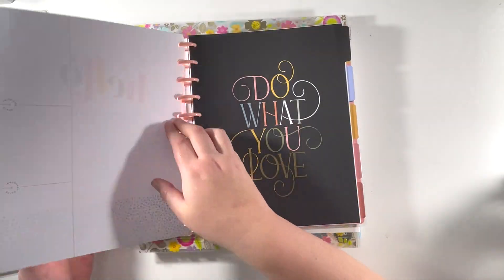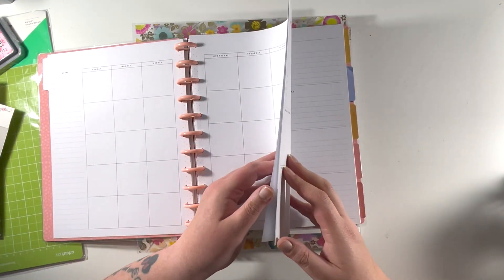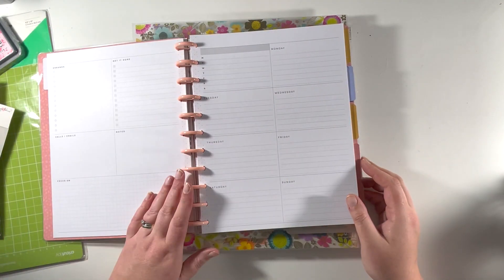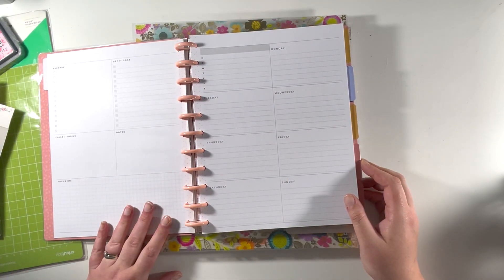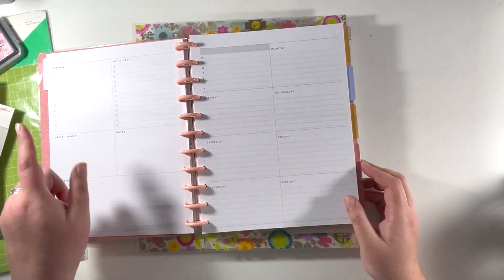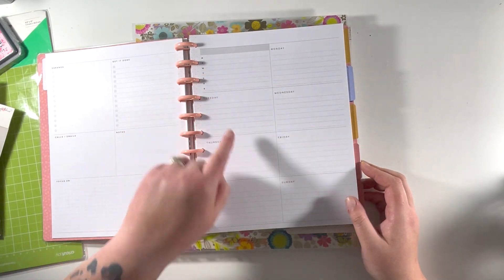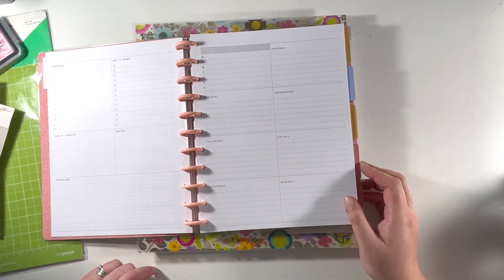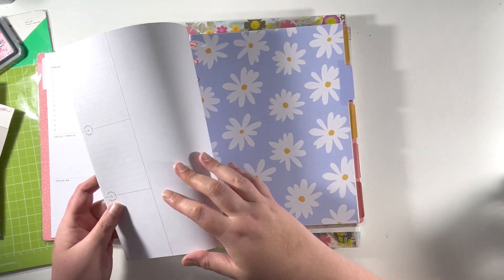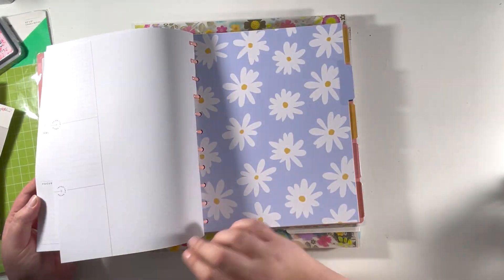It'll have to do for the next 12 months and I'll see how I get on with the bigger one. You get a whole month calendar with bigger boxes than the classic, and this is the dashboard style — so rather than three boxes for the whole week, it's split into errands, get it done, calls and emails, noted, focus on, a small box for Monday through Sunday, and then a small box for each day. That repeats for each month of the year, plus a note section on the last page of every month.